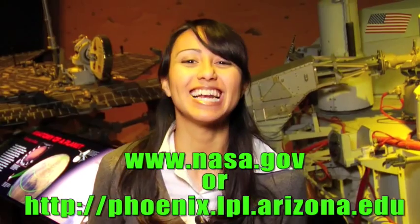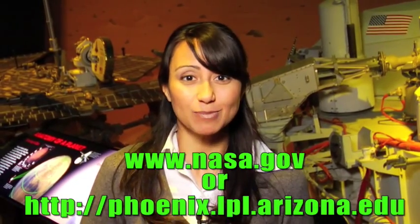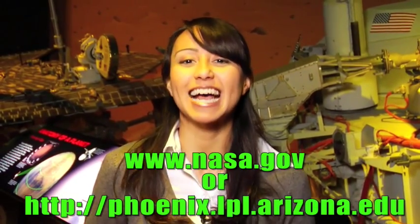If you think you can be that kid, study up. You can learn more about the Phoenix mission at www.nasa.gov.